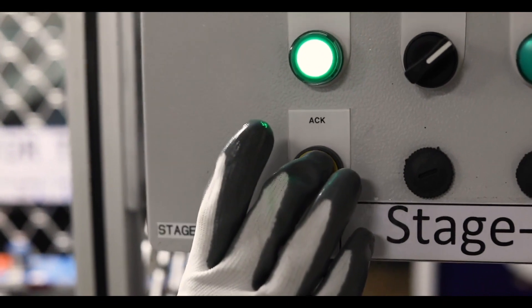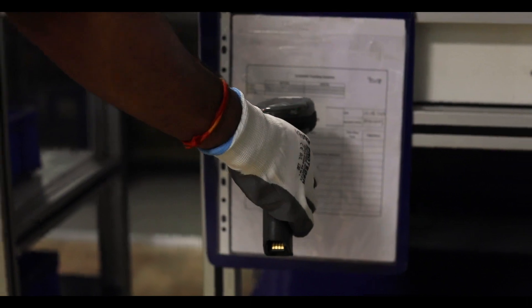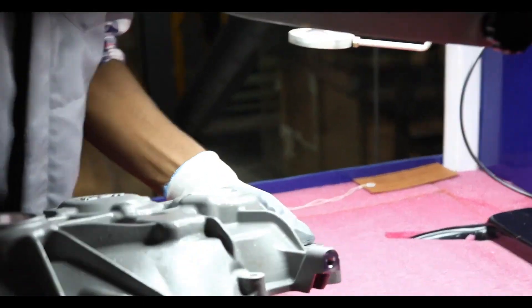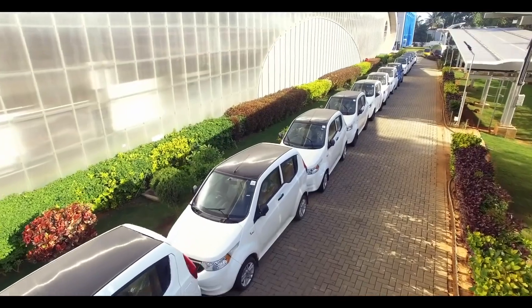Staying true to our mission of sustainability, these lines are digitized for saving paper by ensuring that each part is uniquely bar-coded, traceable, connected, error-free, and environment-friendly — exactly the way you want your mobility to be developed.